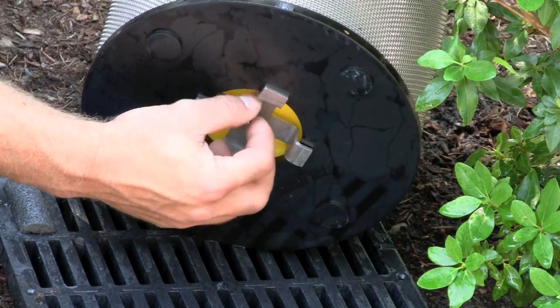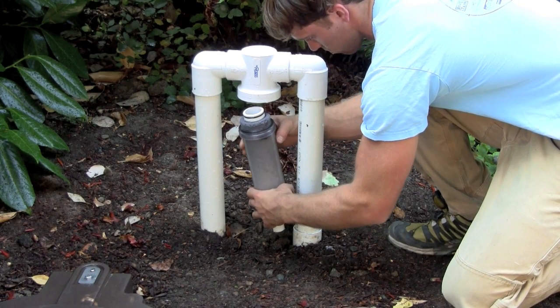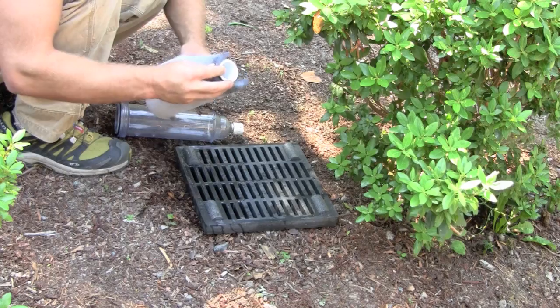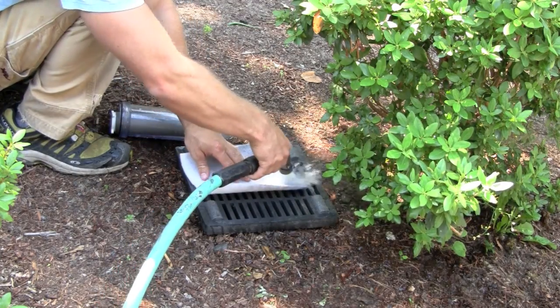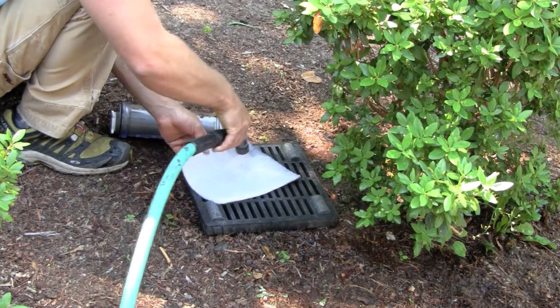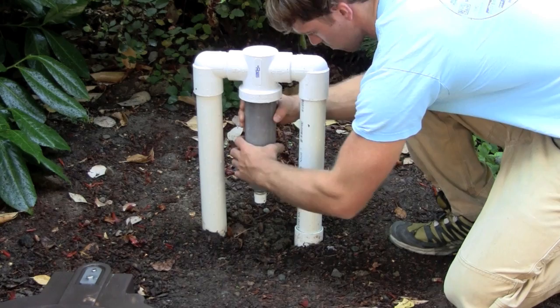To clean the secondary filter, unscrew the clear plastic casing allowing the element to drop into the casing. Over the included grate, remove the element and filter pad. Using a garden hose, rinse off the pad and filter element. When finished, replace the pad and element back into the casing and reattach the clear casing.